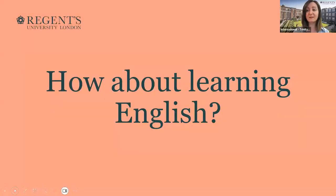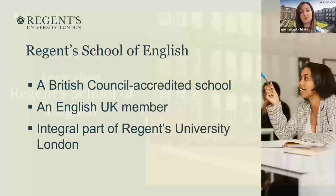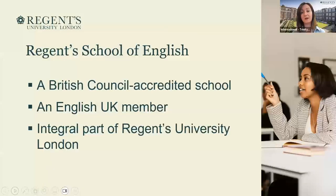You can see a really nice picture here in my background as well — this is also part of our campus. Regent's School of English is a small English school within the university. We are accredited by the British Council, we are members of English UK, and of course we are an integral part of Regent's University London.